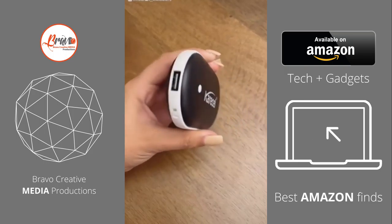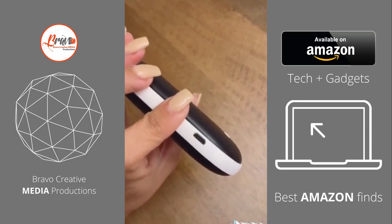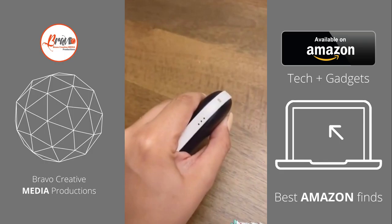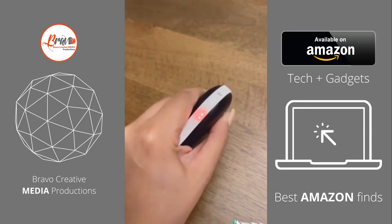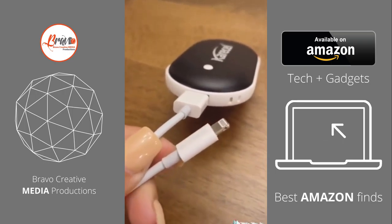This is a rechargeable electric hand warmer that doubles as a power bank to charge your devices. It comes with three temperature levels to choose from, and it heats up within just a few seconds. On the very top, you'll find a USB port where you can plug your charging cable in to charge your devices if it's an emergency and you need to charge on the go.